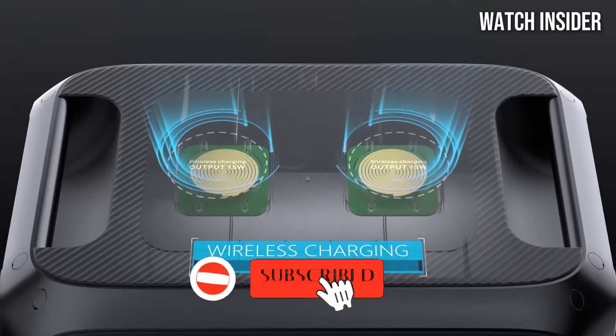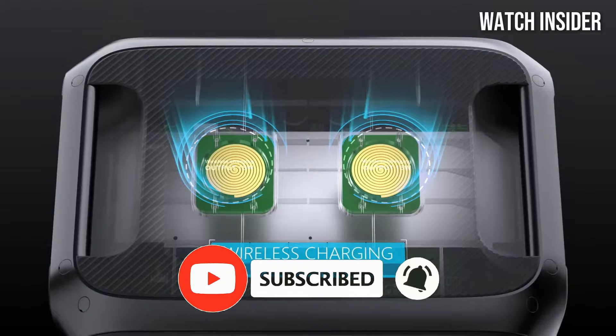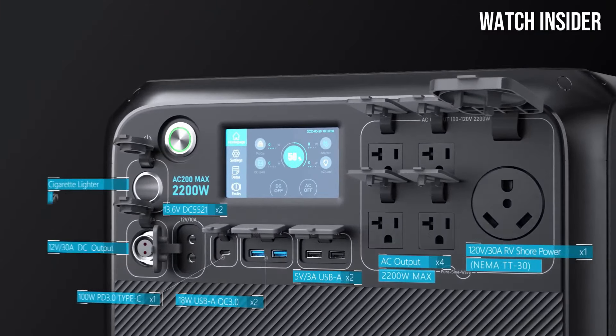Don't forget to like, comment, and subscribe for more insightful content and updates on the best gear for your outdoor escapades.